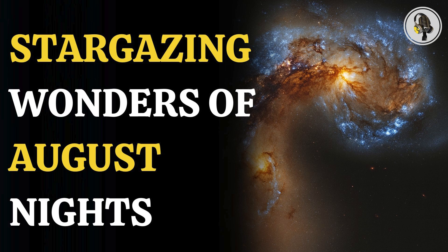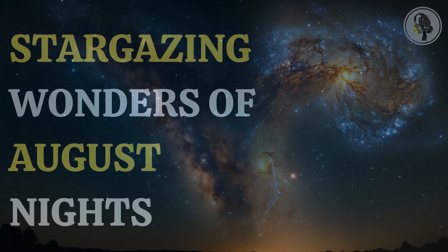Welcome to our podcast, where we explore fascinating stories and ideas from various fields. In this episode, we uncover the stunning star clusters that will light up the skies this August, where sky watchers will have a rare chance to witness 100,000 stars at once.